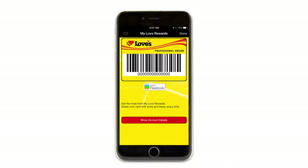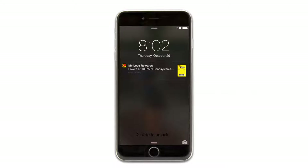For users that have updated their software to iOS 9, Passbook is now called Wallet. Your loyalty card even shows up on your lock screen for your favorite Loves locations.